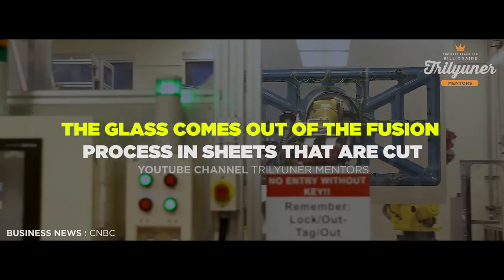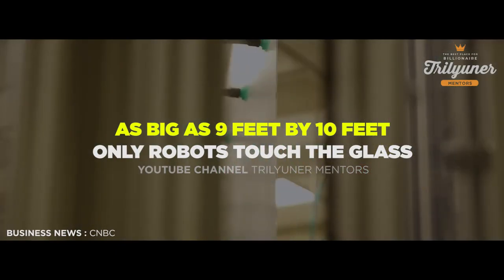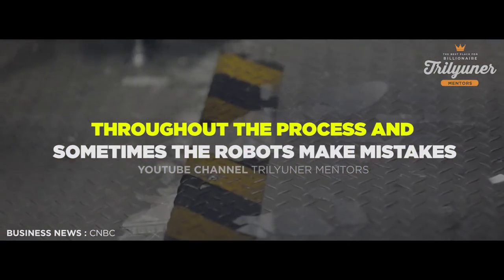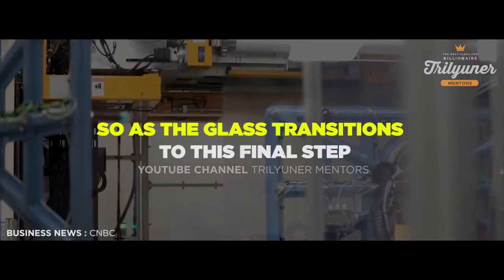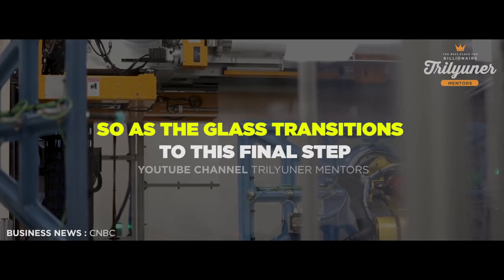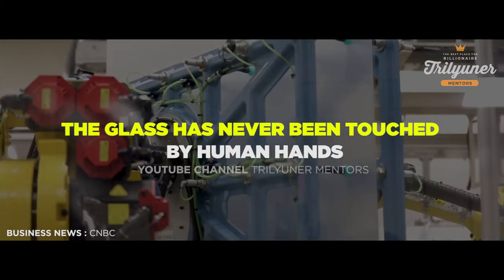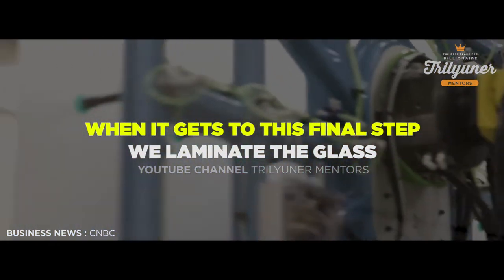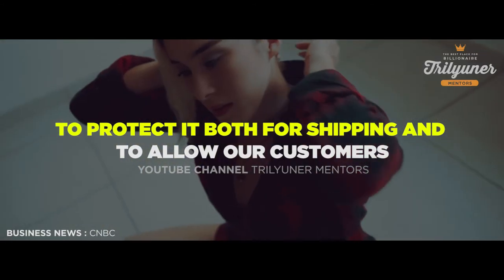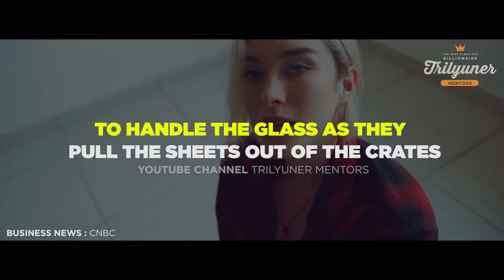The glass comes out of the fusion process in sheets that are cut as big as nine feet by ten feet. Only robots touch the glass throughout the process, and sometimes the robots make mistakes. So as the glass transitions to this final step before it gets shipped and packed, realize that the glass has never been touched by human hands. When it gets to this final step, we laminate the glass to protect it both for shipping and to allow our customers to handle the glass as they pull the sheets out of the crates.